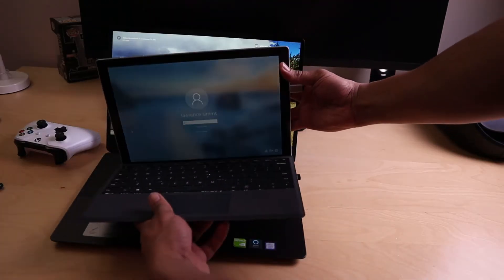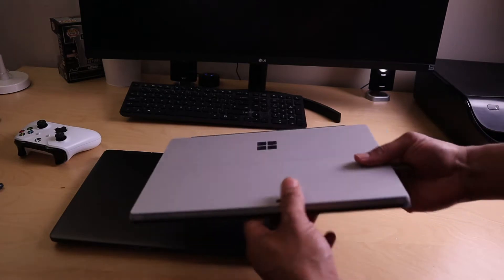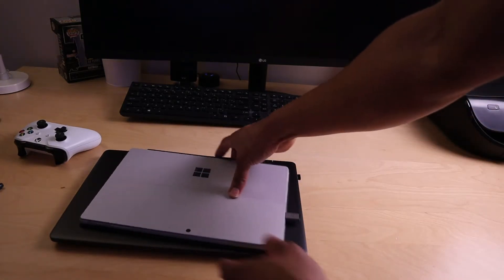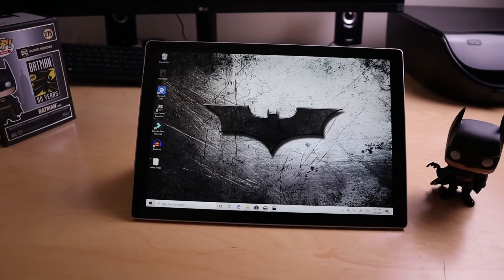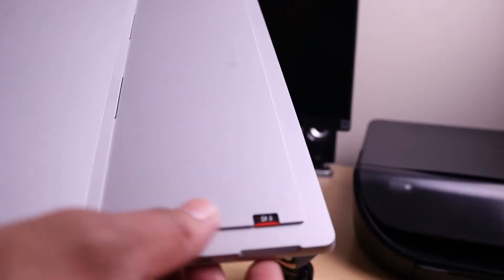Personally, I really like the design of the Surface Pro 7 — just look how slick it is compared to my laptop. The screen resolution is great, coming in at 2736 by 1824, and it gets plenty bright too, so you shouldn't have any issue at all with display quality.